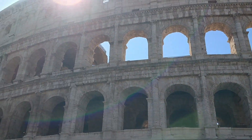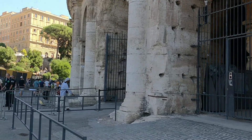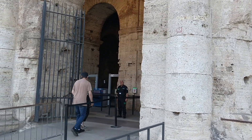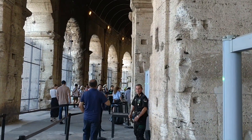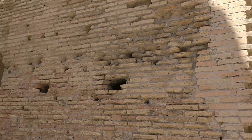You can either take a hop-on hop-off bus — this is one of the main stops — or if you are healthy and fit, you can cover the main attractions on foot as well. They're not that far.